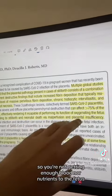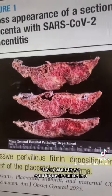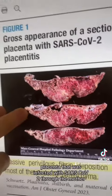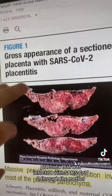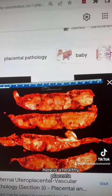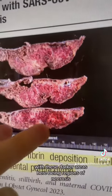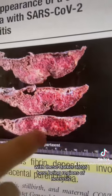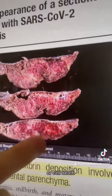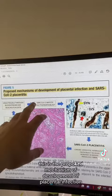This is what these conditions look like in a placenta that was infected with SARS-CoV-2 through the mother, and for reference, here is a healthy placenta. You can see these diffuse areas of blood clotting, with these darker areas here being regions of necrosis or cell death.